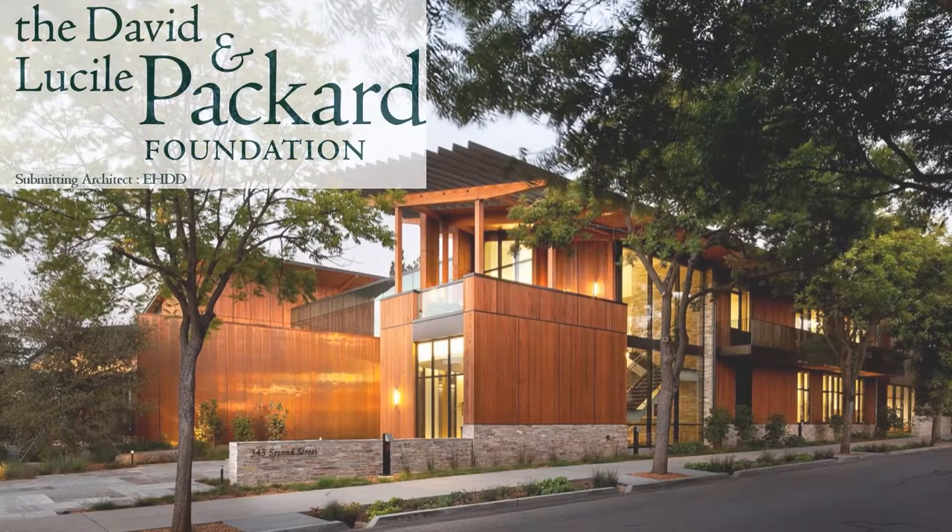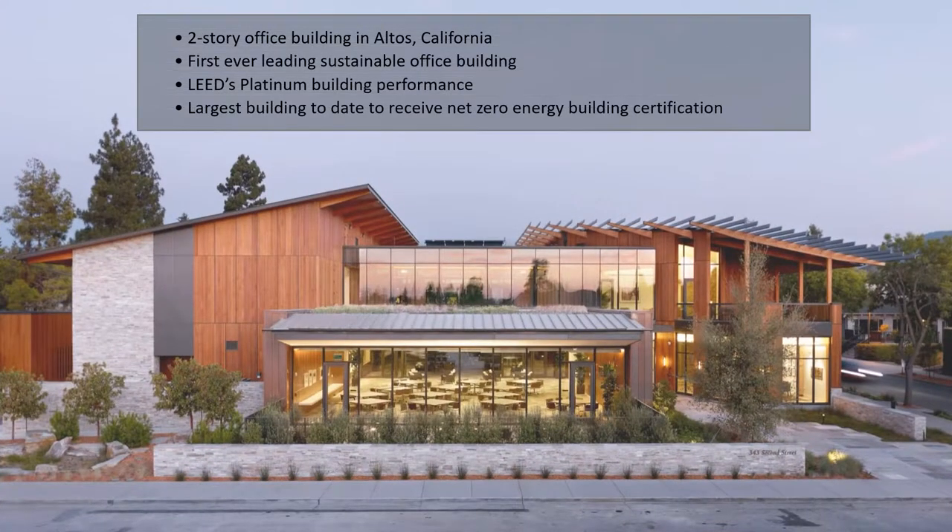The David and Lucile Packard Foundation Headquarters is a two-story sustainable leading office building which achieves LEED Platinum and Net Zero Energy Certification.